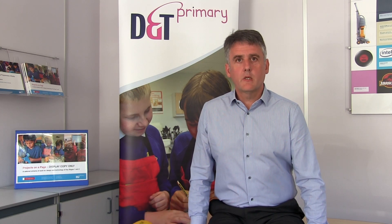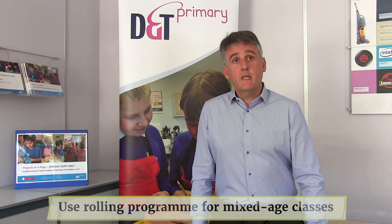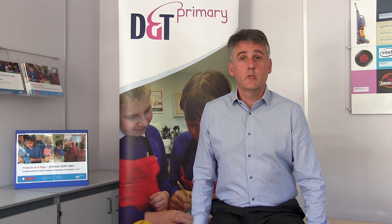As long as projects are covered within the two-year blocks, they can be taught in any order. This means that projects can be matched with termly topics and links can be made with other subjects, such as science, maths, art or English. For mixed-age classes, use a two-year rolling programme where all the children complete Year A and then Year B at the same time. Where the whole of Key Stage 2 is taught in one class, consider using a four-year rolling programme.